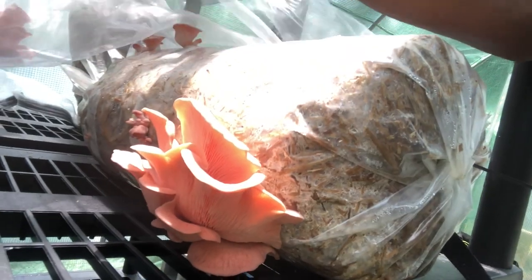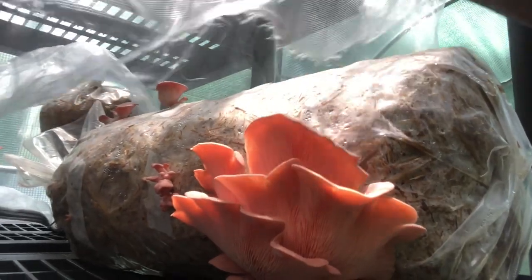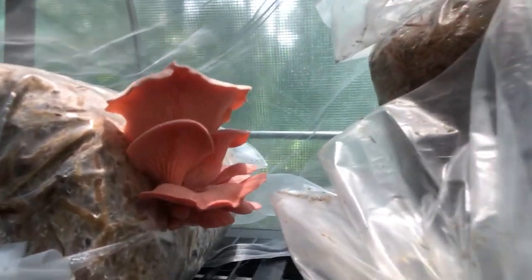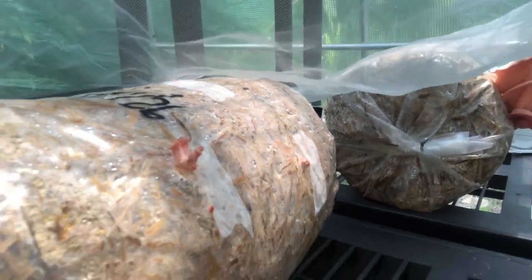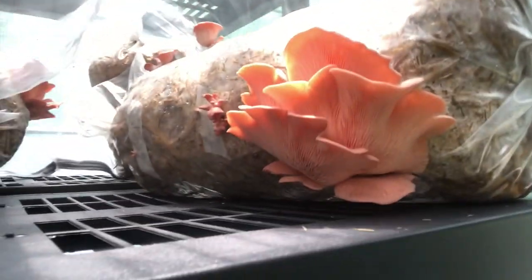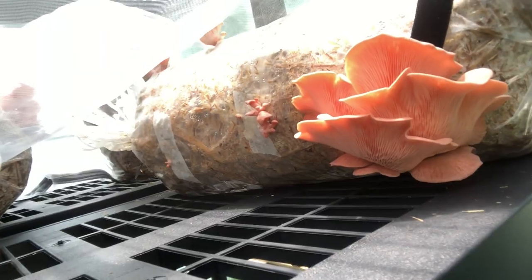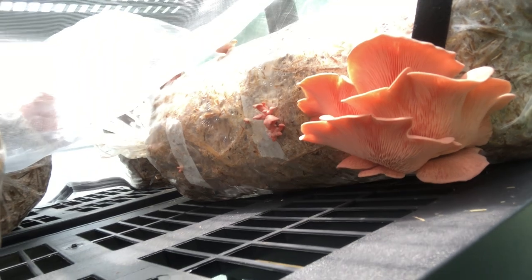So these are the pink oyster mushrooms we're growing — let me show you guys. Isn't this magical? This is just one; we have a few in there. There's another flush coming through, some budding, some more baby ones coming through. Isn't this beautiful? These are our pink oyster mushrooms, just as if we're in a laboratory — but we're in God's laboratory.